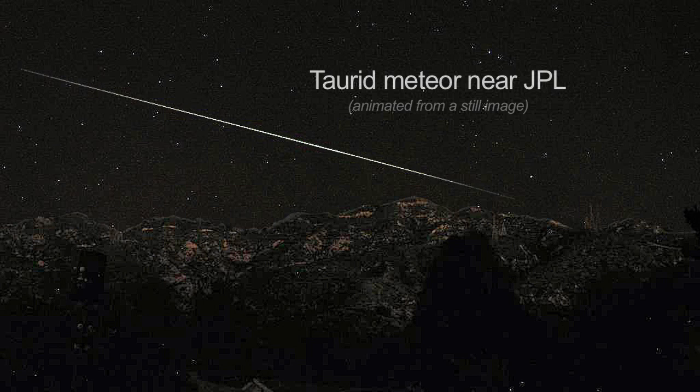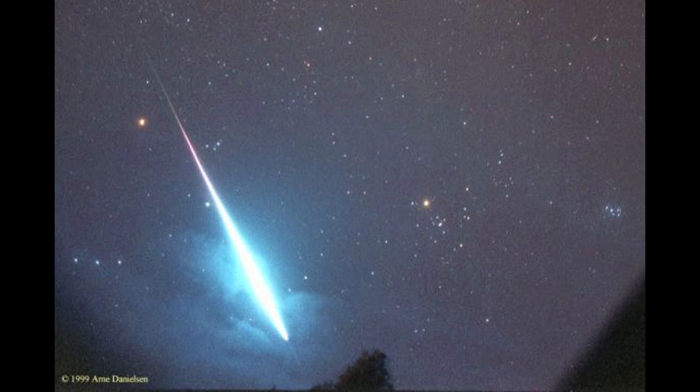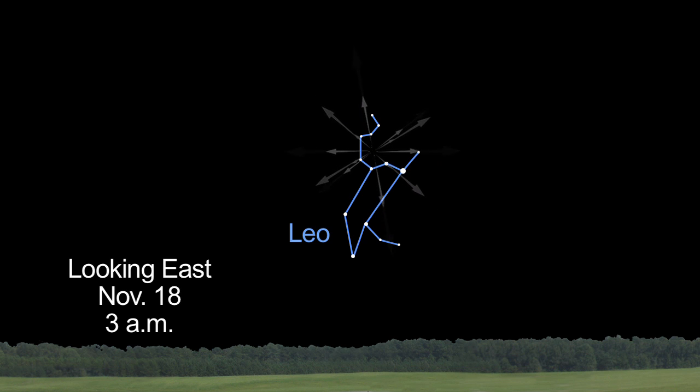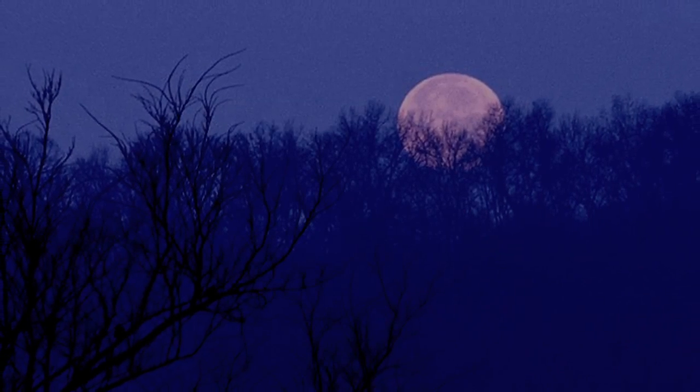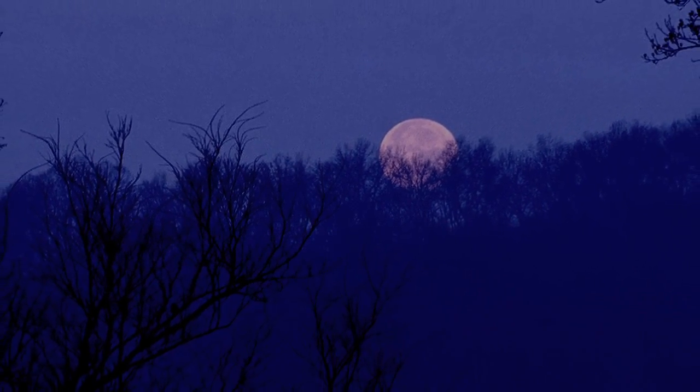The bright and slow Taurid meteor shower peaks the first two weeks of November. You'll only see about five of the distinctive Taurids per hour. November's more famous shower is the Leonids — the faint and swift Leonids peak on the 17th and 18th. Wait until the Moon sets in the hours before dawn for your best chance of seeing them.